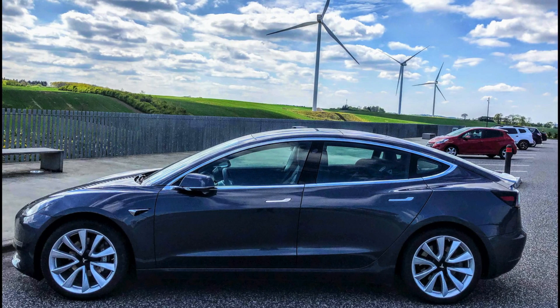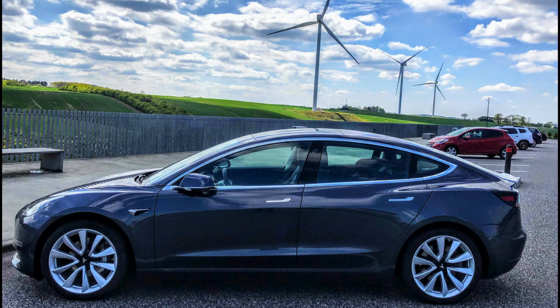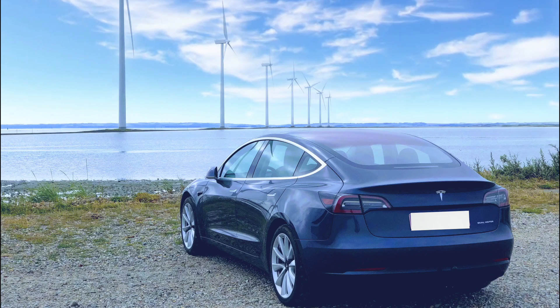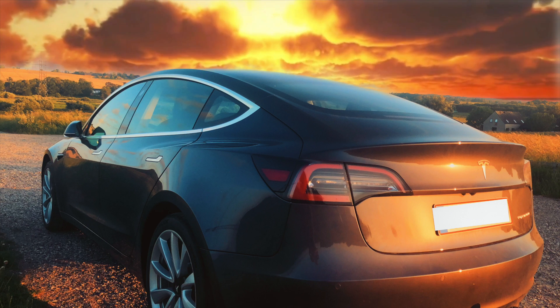My little beauty has just turned one year old. I have driven it over 45,000 kilometers, spent zero in maintenance, had zero issues, and it's just getting better. Thank you Elon and the Tesla team for this wonderful car — keep up the great work.